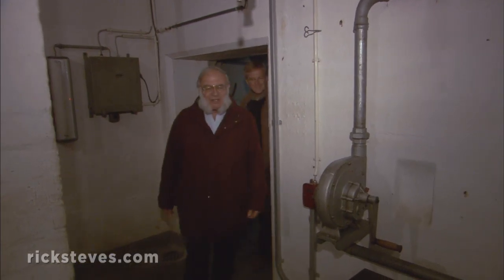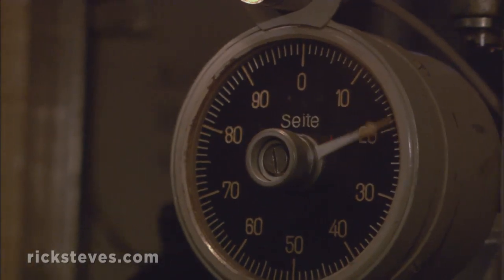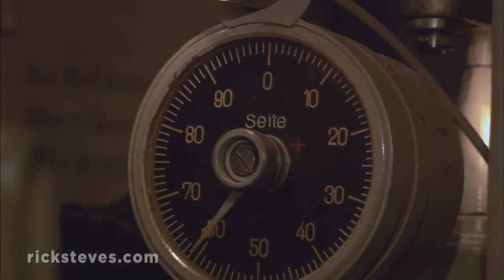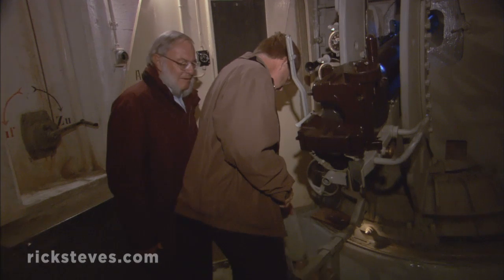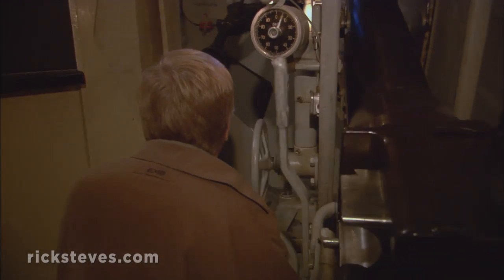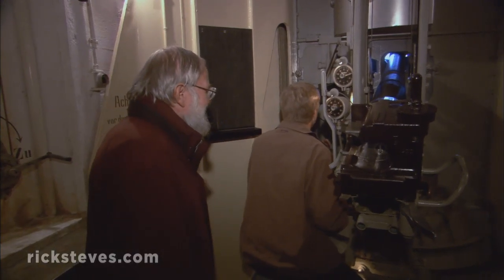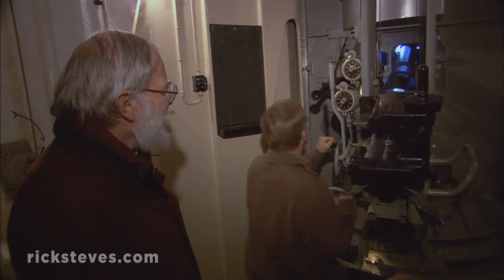Here we enter bunker number two. You can see the cannon — you can turn it, adjust the elevation and the azimuth. Sitting at the gun and dialing in coordinates — 62 and then 21 — the target locks onto the top of the peak. And fire.